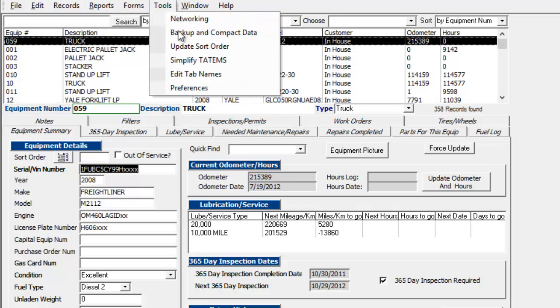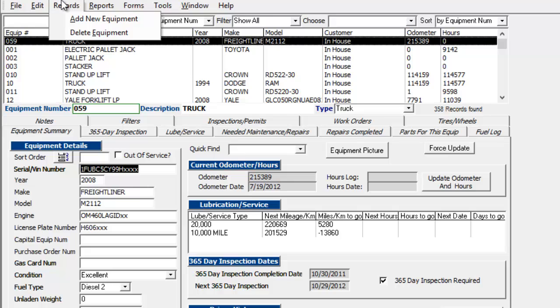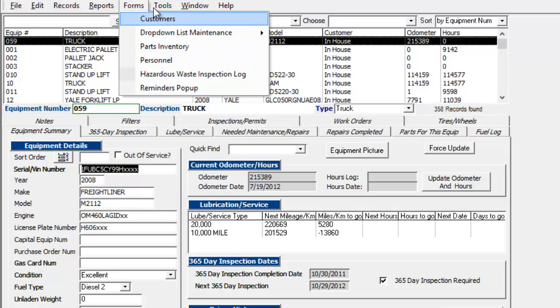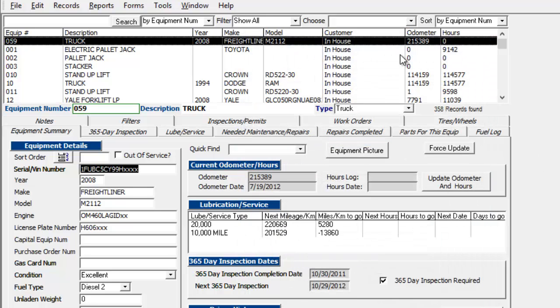And you can also edit the tab names if you want to. And last but not least, you can edit your customer information here if you have outside customers at your service. Or if you have a company that is split into different entities, you can assign each piece of equipment to a different customer in that way. So I hope this has been helpful for you, and thanks for watching.